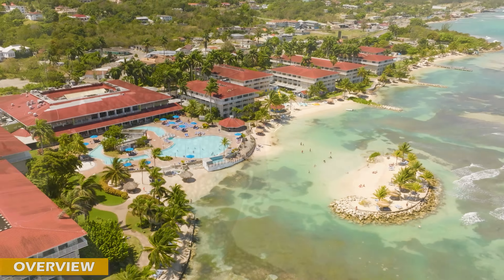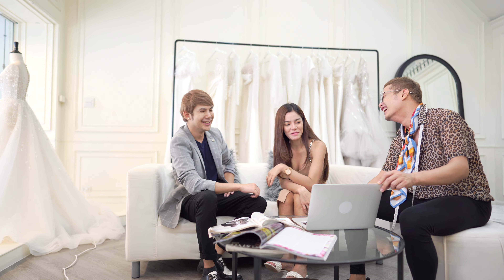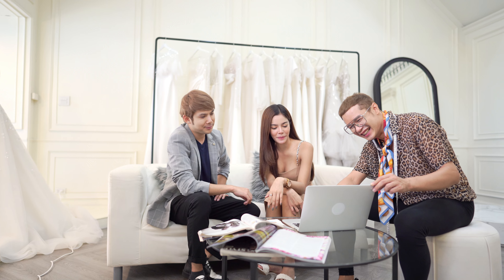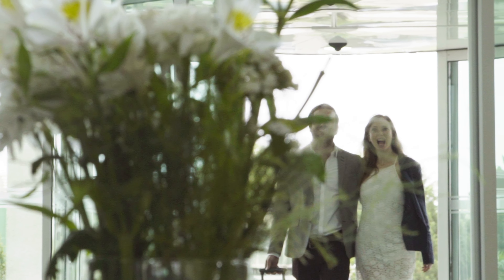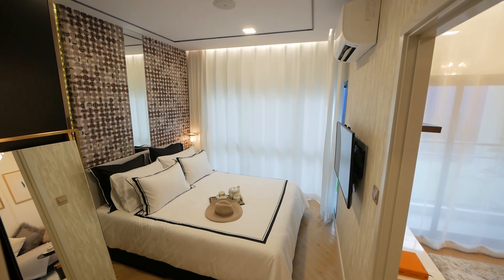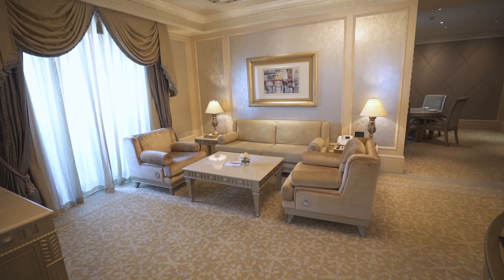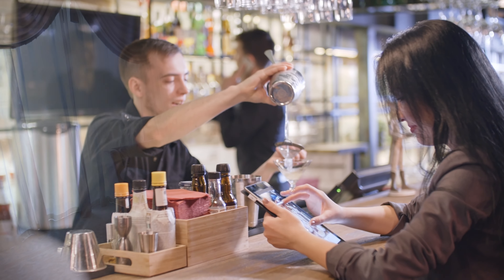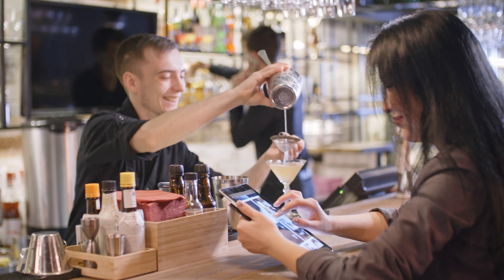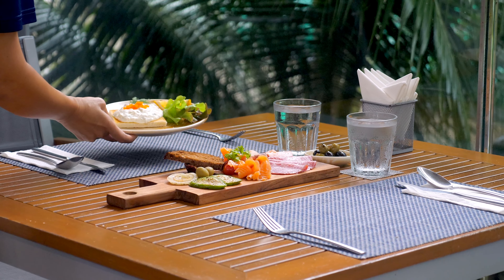The Ibarostar Rose Hall Beach All-Inclusive Resort boasts a wide range of amenities and services that cater to the needs and preferences of every guest. From the moment you step foot on the property, you'll be immersed in a world of luxury and relaxation. The resort offers a variety of room categories to choose from, and guests can take advantage of the all-inclusive package, which includes unlimited access to all dining options, bars, and recreational activities.